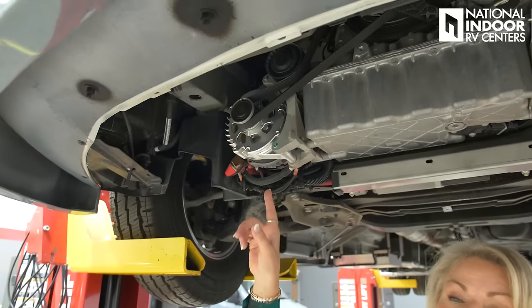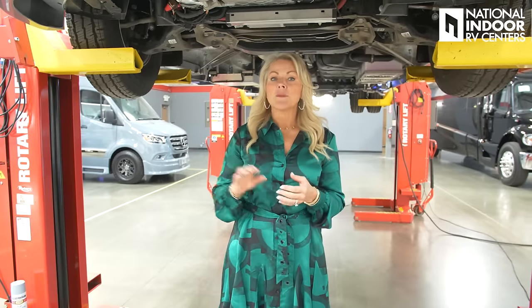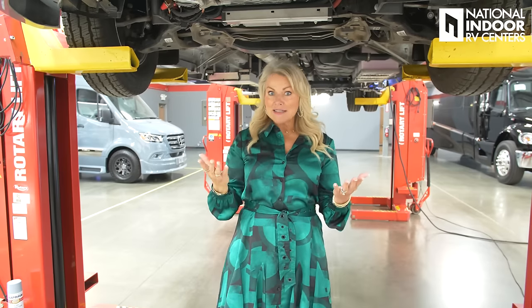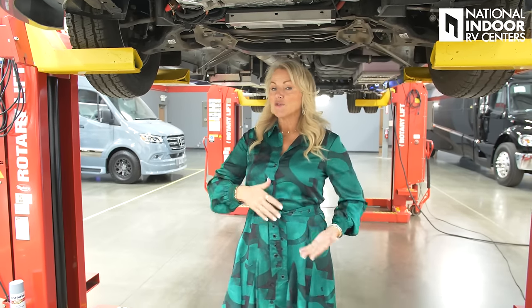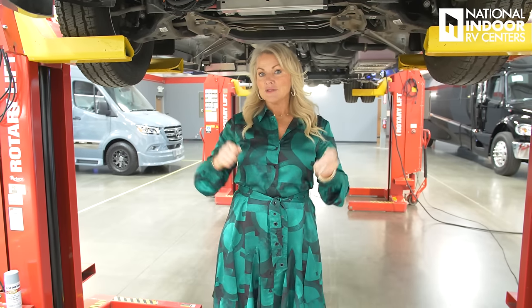Right here we've got the 280-amp alternator, which allows you to charge those lithium ion batteries when you're at idle — most B-vans can't do that. There are four ways to charge your lithium ion batteries: first and best is by driving your van; second, when plugged into your 30-amp shore power; third, from the 300-watt solar panels on this coach; and fourth, you can charge them at idle, which is a big deal if you're off the grid.